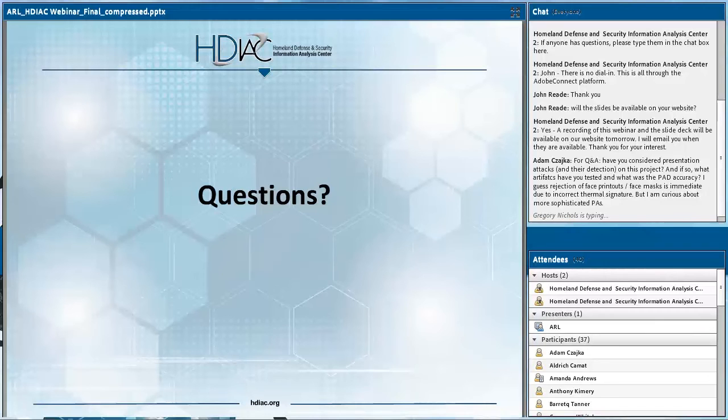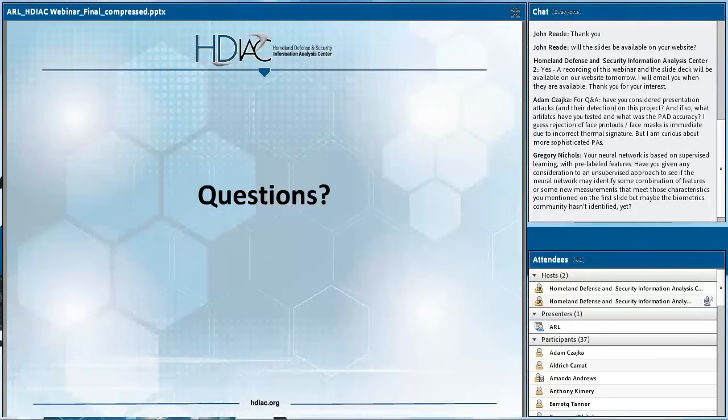Q&A: The first question from Adam asks whether we've considered presentation attacks and their detection. We ourselves have not conducted a PAD study using polarimetric thermal imagery. However, under the IARPA ODIN program, one or more teams have been looking at polarimetric imagery for this, and it's been rather effective at rejecting some forms of presentation attacks. I would inquire for more details from Dr. Lars Erickson, who is the PM of the ODIN program.